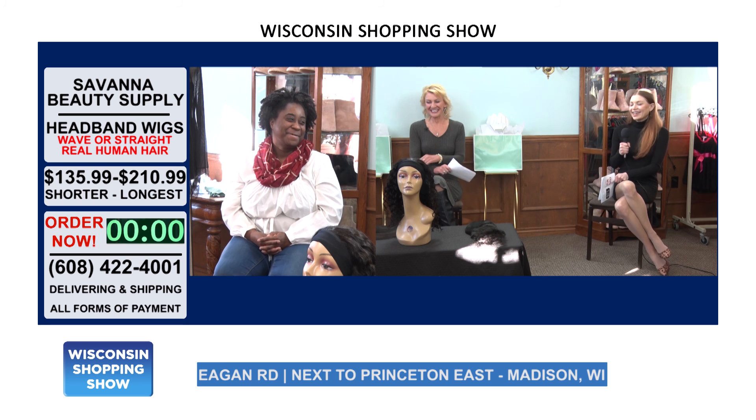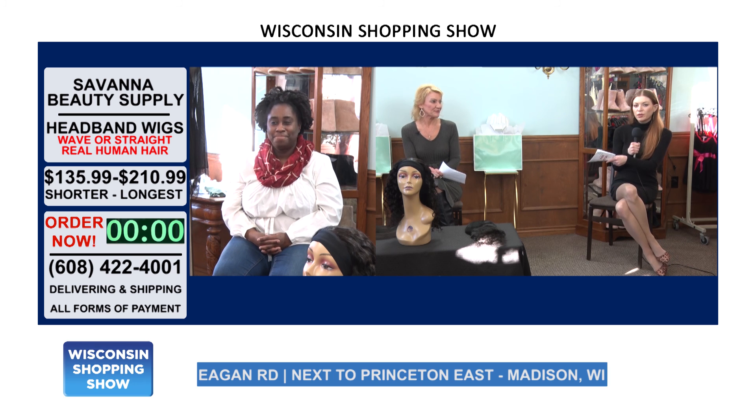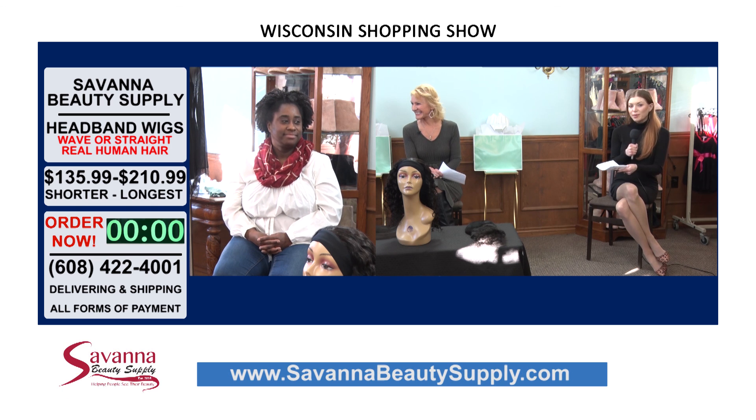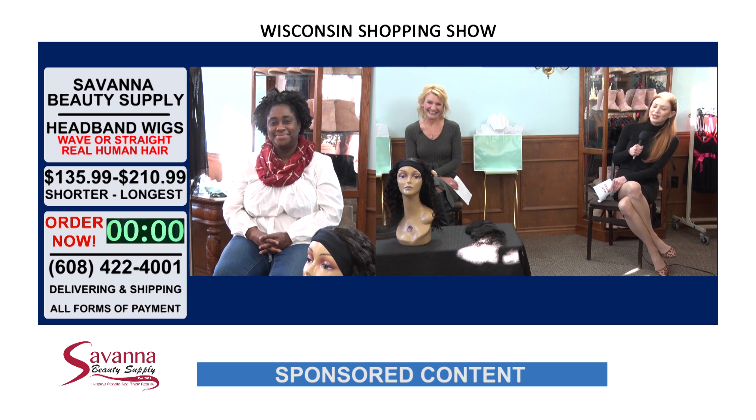Support local. Savannah Beauty Supply is a wonderful locally owned business with a huge selection of products you're probably going to be buying anyway. Make sure you check out their website or head in — they're on the east side of town, right by the Princeton Club. Thanks for sharing your new line. We'll be right back with more.